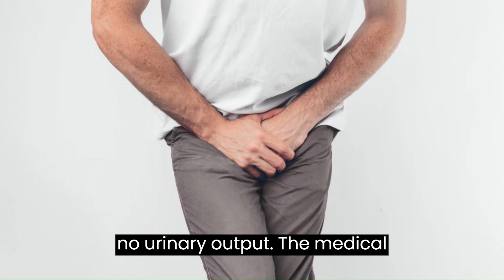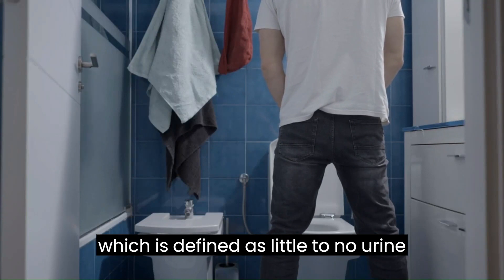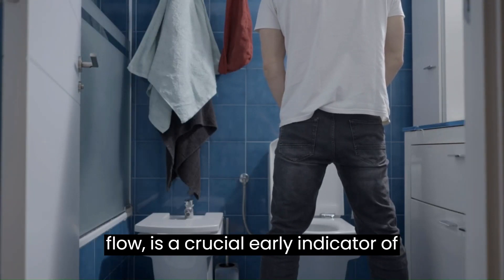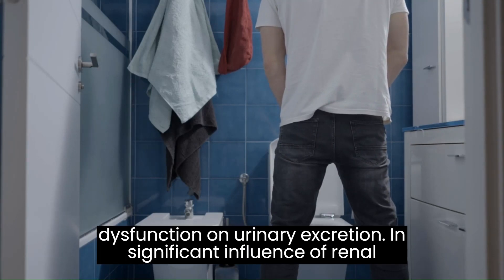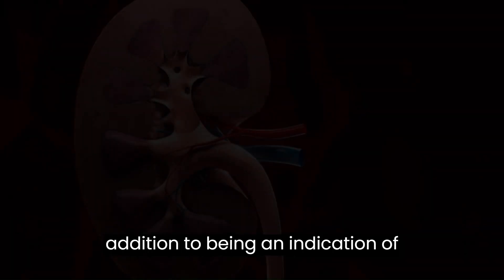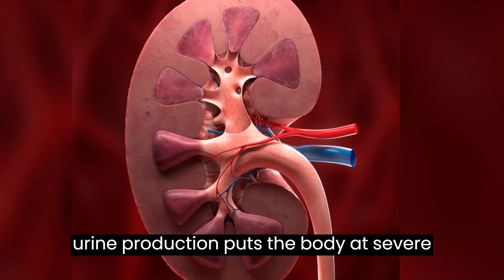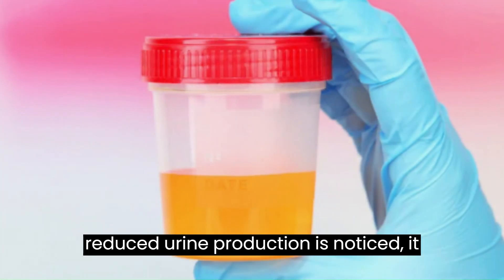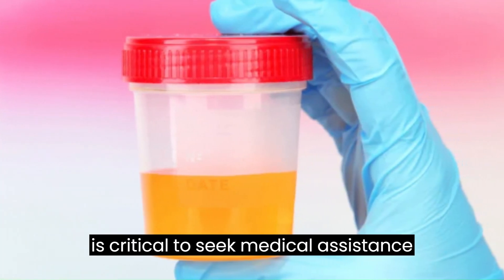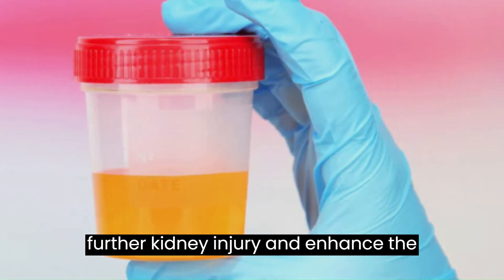6. Little to no urinary output. The medical condition known as oliguria or anuria, which is defined as little to no urine flow, is a crucial early indicator of kidney failure and highlights the significant influence of renal dysfunction on urinary excretion. In addition to being an indication of compromised kidney function, insufficient urine production puts the body at severe risk of fluid and waste buildup, which can have fatal consequences. When reduced urine production is noticed, it is critical to seek medical assistance right away to help prevent further kidney injury and enhance the prognosis overall.